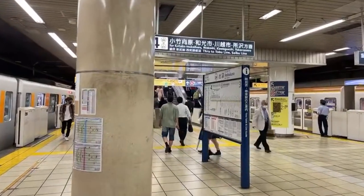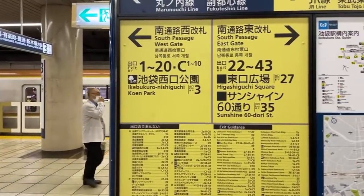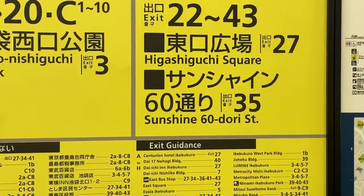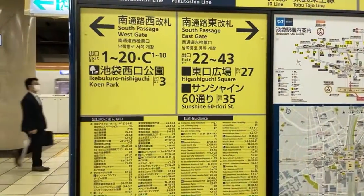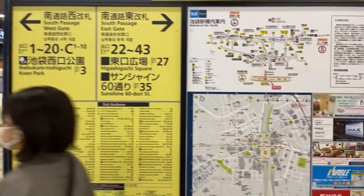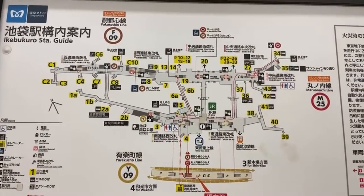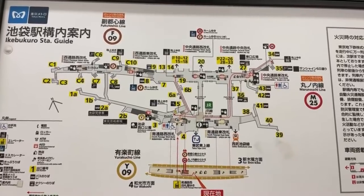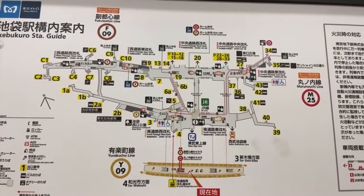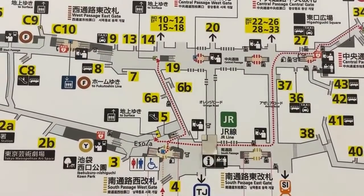We're going to take a walk here and I'm going to hopefully show you as much as I can of the west side. Now it's famous for this Sunshine 60 — do you see this in the center of your screen? This is a complex of four buildings built in 1978. Ikebukuro station is a maze — I don't know how you get out of here. You have to really understand where you're going before you plan to come here or else you could be trapped forever inside this maze.